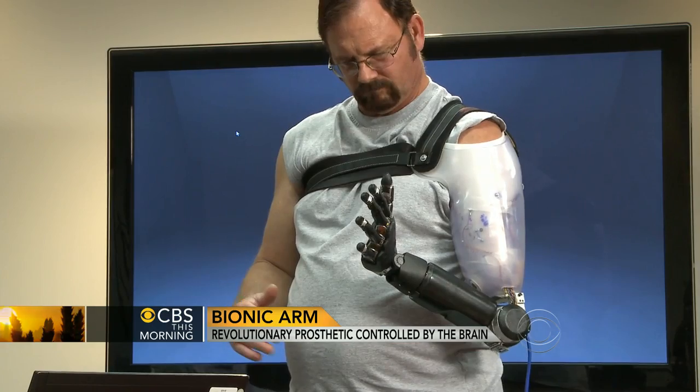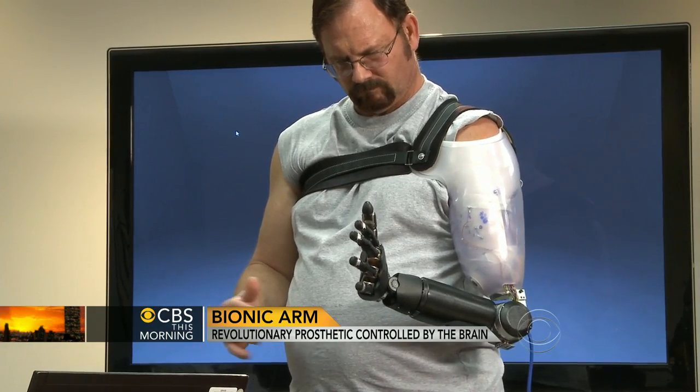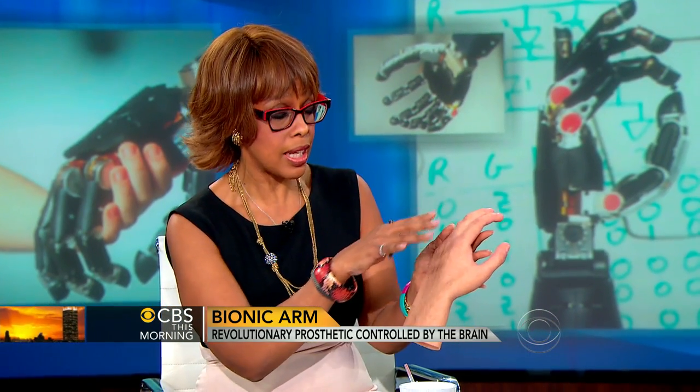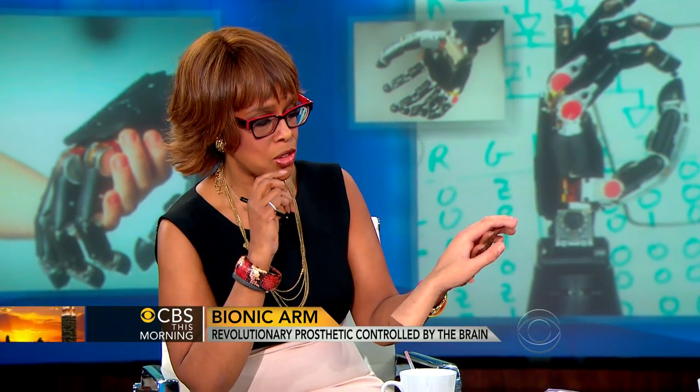The other thing I thought was so interesting — you brought this with you, and everybody that walked in the green room jumped when they saw it because it's got hairs, it's got veins, it's got the nails. And I can't decide, Mike, if it's creepy or if it's just very cool. I'm going for very cool.